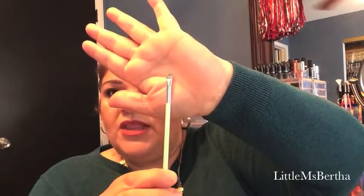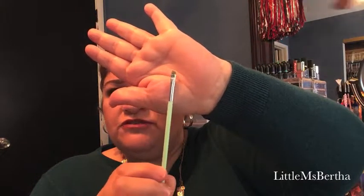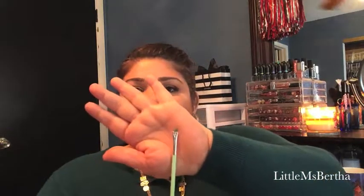My favorite eyeliner pencil brush is from Essence — it's a tiny little eyeliner pencil brush, perfect for jaw eyeliner. I like using it with my Tarte Amazonian Clay eyeliner — it gives me the best wing.